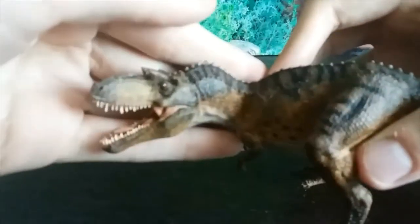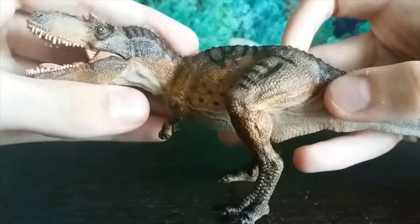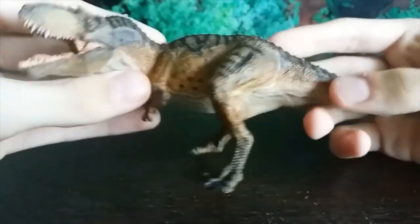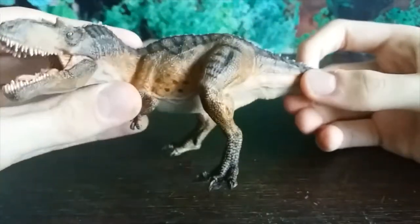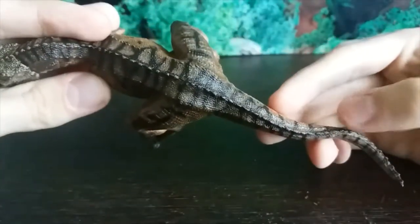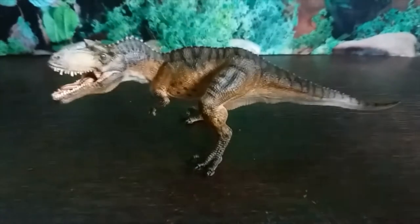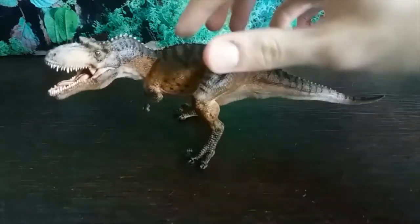Moving down from the head and neck — you can really tell how much detail Papo put into their figures as always. The arms have non-pronated hands — got to give them props for that. There are no feathers, but I don't believe there's been any evidence of feathers on Gorgosaurus in particular, so that's fine. I've got these very light spots and dark brown-black stripes going all the way down the spine to the tail.